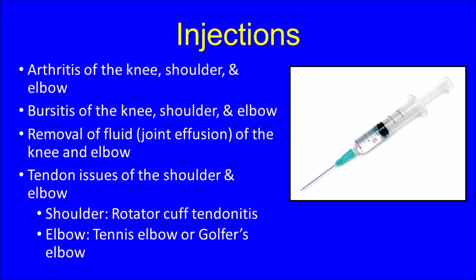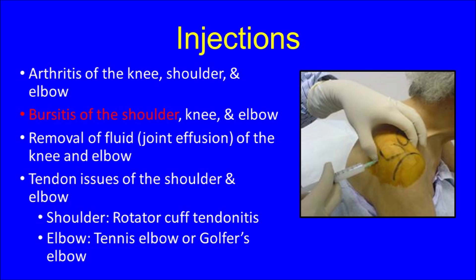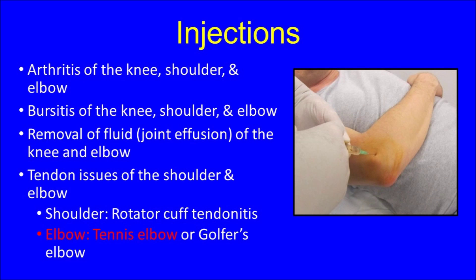Here is a picture of a hyaluronic acid injection being performed for a patient with arthritis of the knee. This is a photograph of a steroid injection being performed for a patient with bursitis of the shoulder. Here is an example of an aspiration of a fluid collection in a patient with bursitis of the elbow. Finally, this image shows a steroid injection being performed for a patient with tennis elbow.